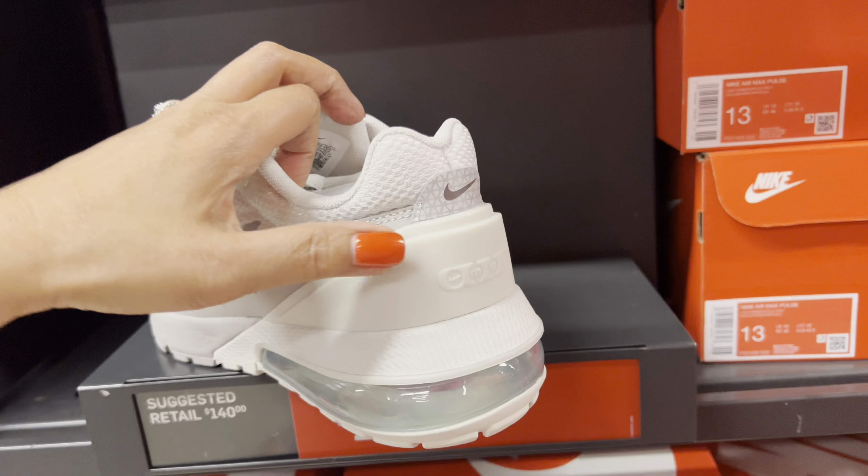There's another one here — this is $149. Look at that, it's a kind of plastic material. And they have green and white high-top lifestyle shoes — so nice!